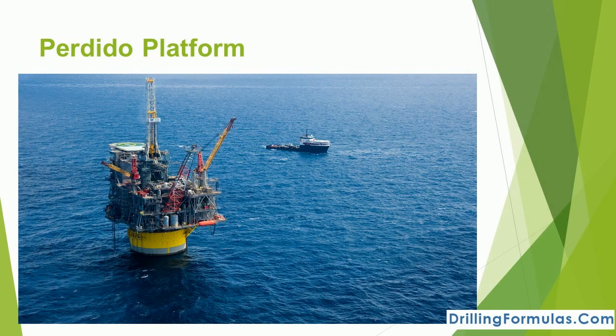At 267 meters, the Perdido is nearly as tall as the Eiffel Tower.